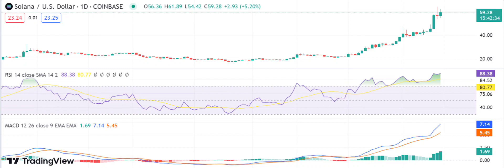The SOL/USD pair is currently trading at 61.66, which is a significant increase from the previous day's close of 57.71. The bulls seem to be in control of the market as they push for higher prices. Over the past 24 hours, SOL has seen an increase in trading volume and market capitalization, indicating strong buying pressure as investors continue to show interest.